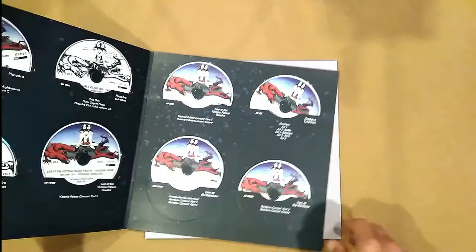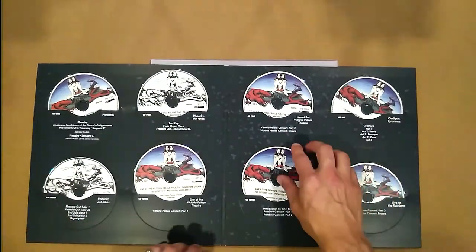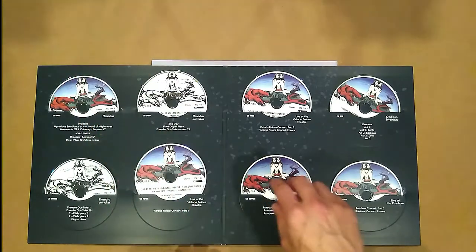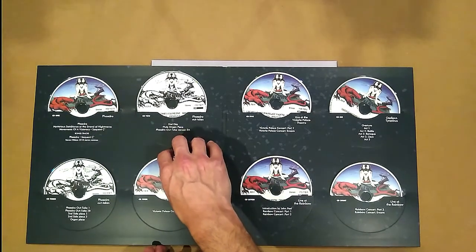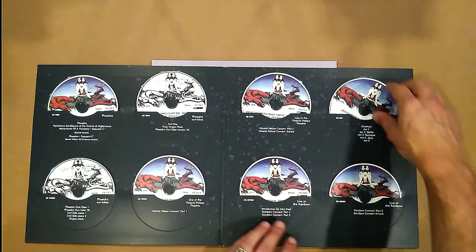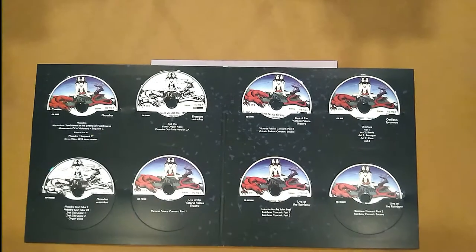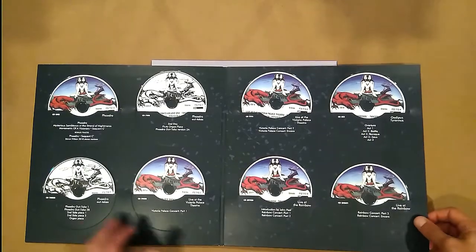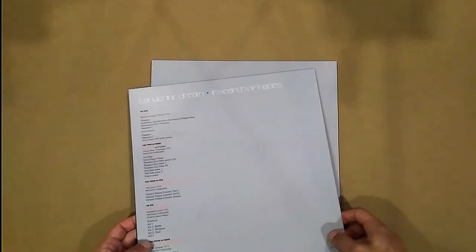And then we move on to these disc wallets — these cardboard giant record-sized sleeves. Discs one to eight. Some people really don't like when optical discs rest up against cardboard, but I'm sort of ambivalent, I guess. Anyway, we get Phaedra, then outtakes, more outtakes, live at Victoria Palace Theatre — that's across a couple of discs — and then Live at the Rainbow, and then Oedipus Tyrannus, Live at the Rainbow again. So that's eight discs in this first giant disc wallet.